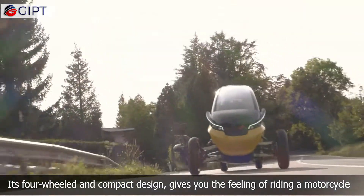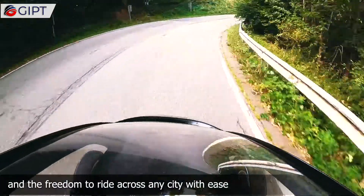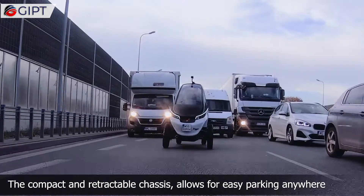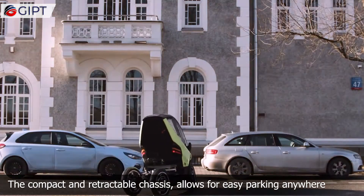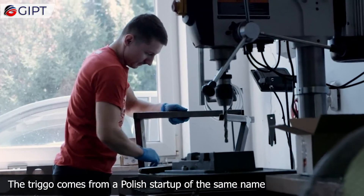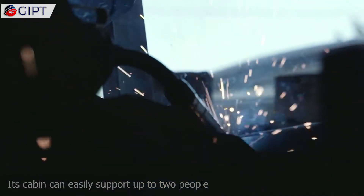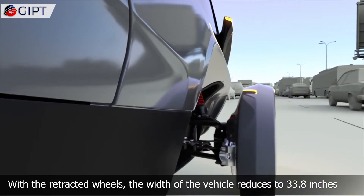Its four-wheeled and compact design gives you the feeling of riding a motorcycle and the freedom to ride across any city with ease. The compact and retractable chassis allows for easy parking anywhere. The Trigo comes from a Polish startup of the same name. Its cabin can easily support up to two people.